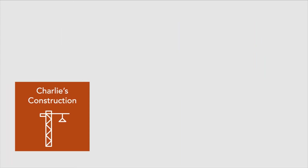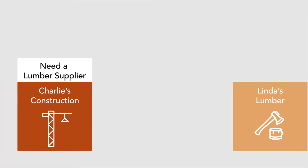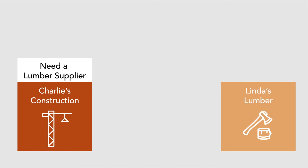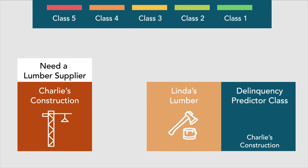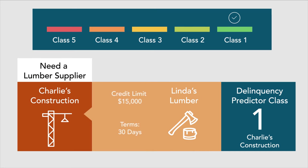For example, say Charlie's Construction needs an ongoing lumber supplier. Linda's Lumber applies to be Charlie's supplier. Linda purchases a business credit report on Charlie and checks the Delinquency Predictor class. Because Charlie has a Delinquency Predictor class of 1, Linda feels more comfortable extending Charlie a $15,000 credit limit with net 30-day terms.